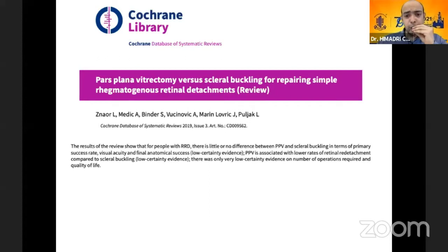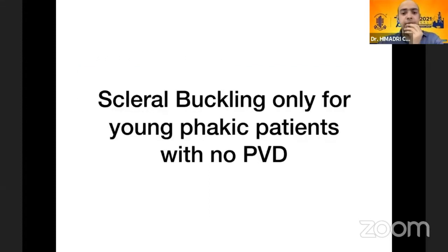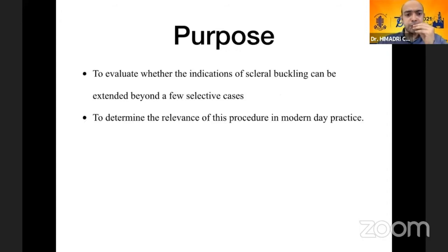In spite of that evidence, today the picture is that scleral buckling should be done only for young phakic patients with no PVD. With this background, I come to the purpose of this presentation: to evaluate whether the indications of scleral buckling can be extended beyond a few selective cases and whether there is any relevance of this procedure in modern-day practice.